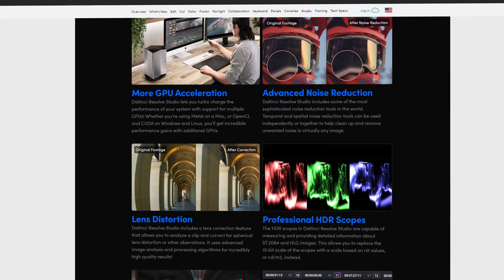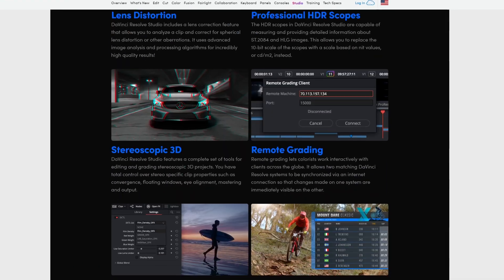In case you don't need to work with 10-bit video codecs or resolutions higher than 4K, even just the free version of DaVinci Resolve is going to be good enough to do pretty much everything you can think of.